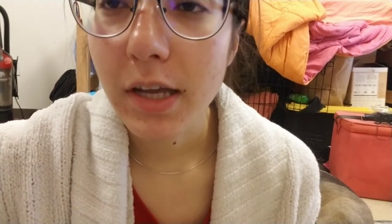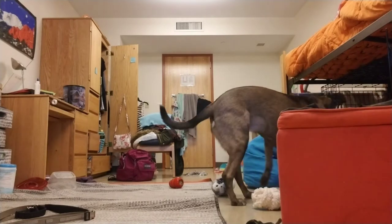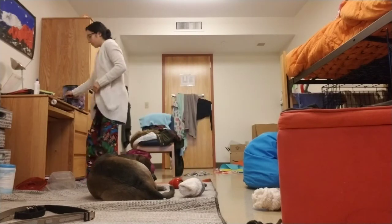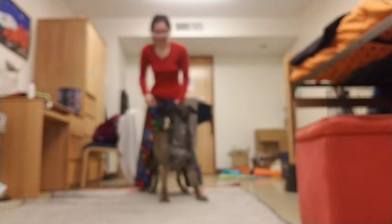I'll give her like 15 minutes with those and then she'll bring them out. While she's eating, I'm going to go ahead and straighten up my room. It's typically dirty at night when I go to bed, and then when I clean up I straighten up what I can, and then we go ahead and go to the bathroom and get ready for the day.